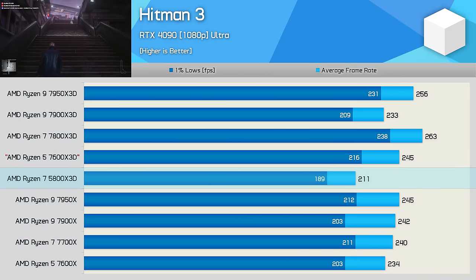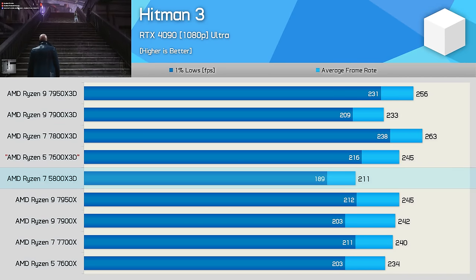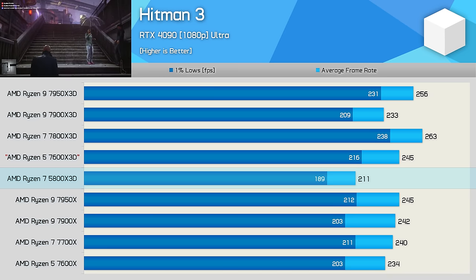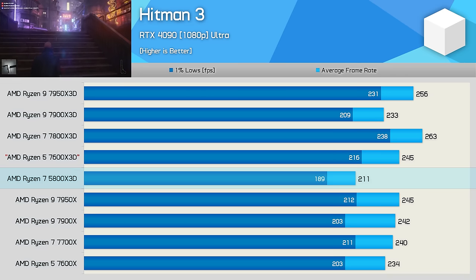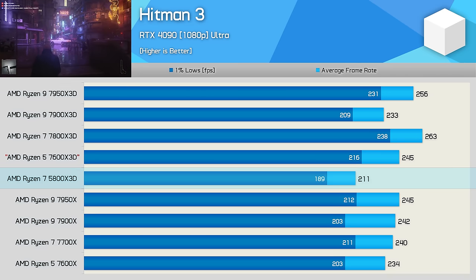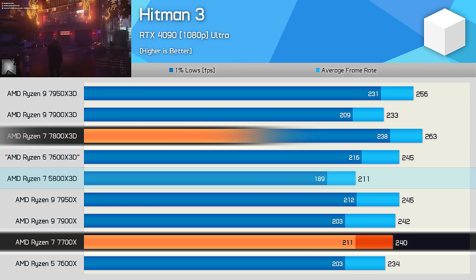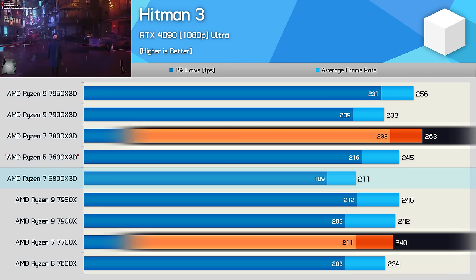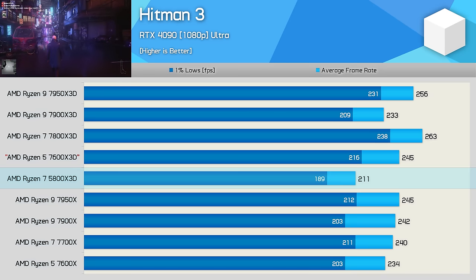Like Watch Dogs Legion, Hitman 3 is an older but very CPU-demanding title. The 5800X 3D powers through it with ease, driving the RTX 4090 to over 200 FPS at 1080p, making it 12% slower than the 7700X and 20% slower than the 7800X 3D. But again, with 211 FPS on average, the margins in this example don't really matter.